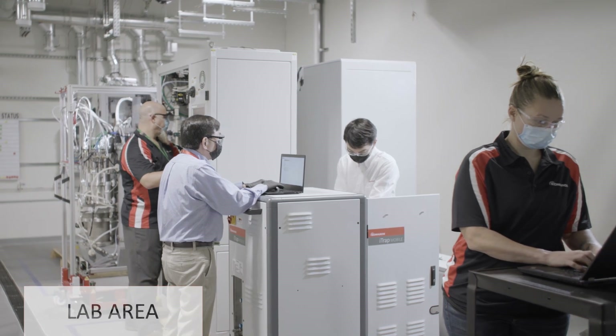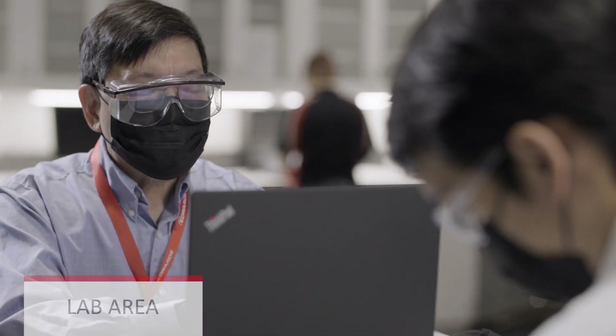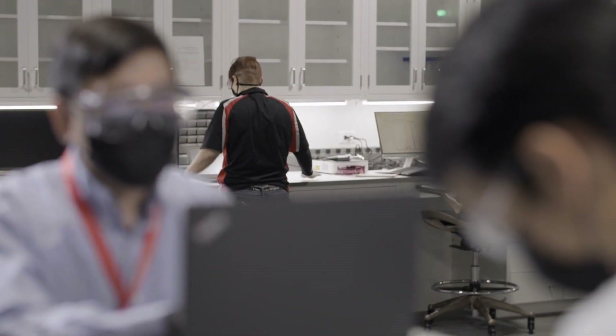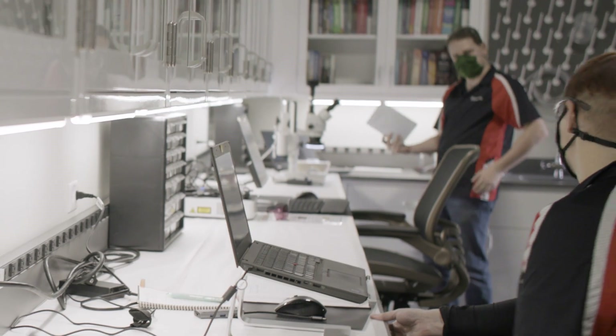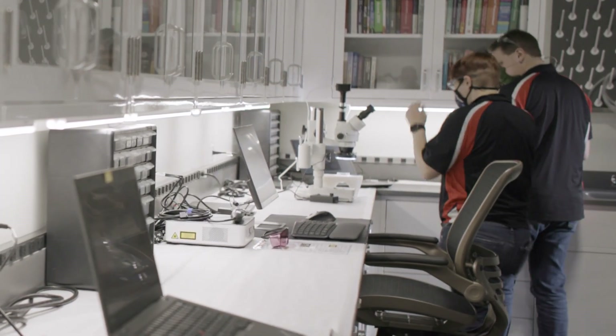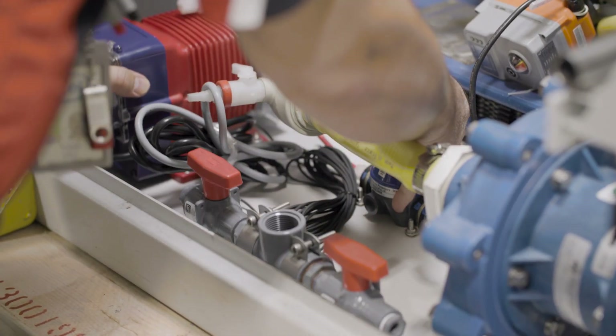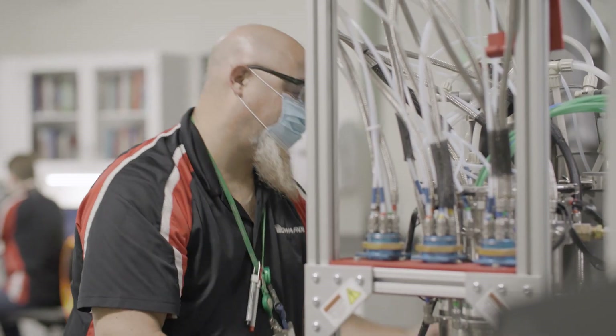The new lab will have six bays that can house a range of equipment, from abatement units, dry pumps, integrated systems, pre-pump abatement, pump defenders, turbo pumps, and process chambers. The ability to test our innovative solutions in a live system, from chamber to scrubbed exhaust, will improve development times and bring more of the process in-house.